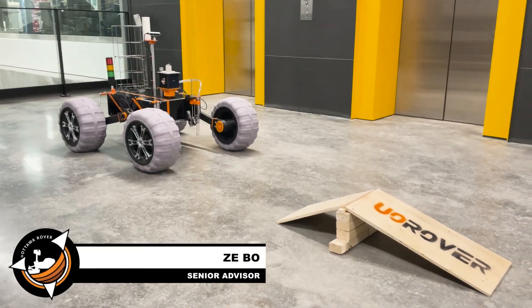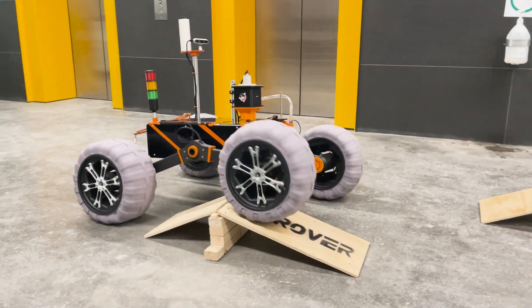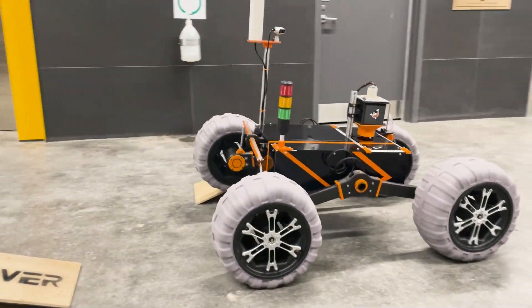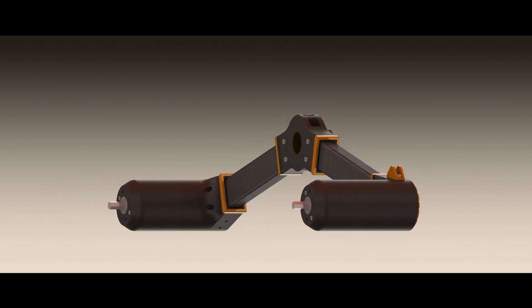The robotic arm and life detection module are supported by an 80/20 extruded aluminum frame that distributes the load throughout the chassis and into the suspension. Our suspension uses a four-wheel rocker bogie system which mainly consists of carbon fiber tubes and connectors to optimize the strength-to-weight ratio.